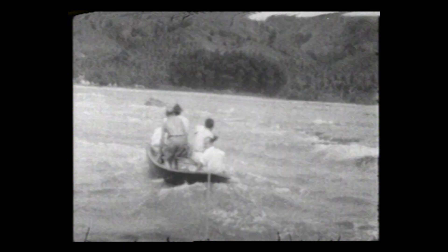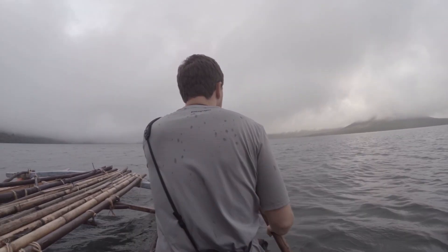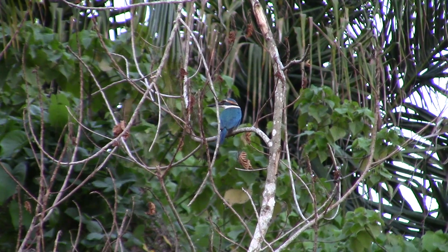We're literally walking in the footsteps of the Whitney South Seas expedition from almost 100 years ago. Getting to re-survey some of these places both on the ground in the field, and then taking theories to the next level with all of the DNA work that we're able to do now, is really something special.